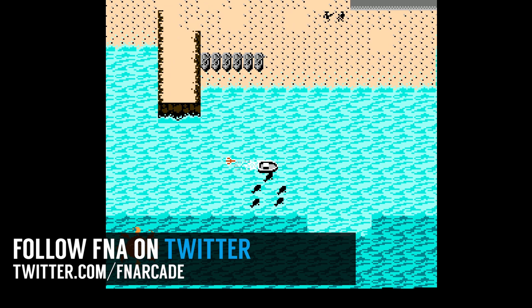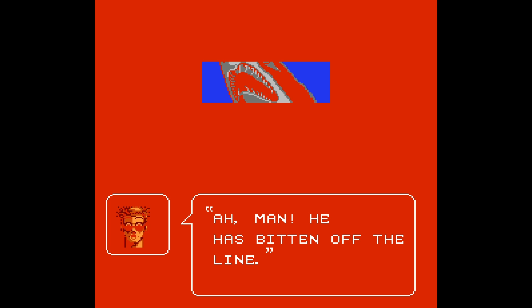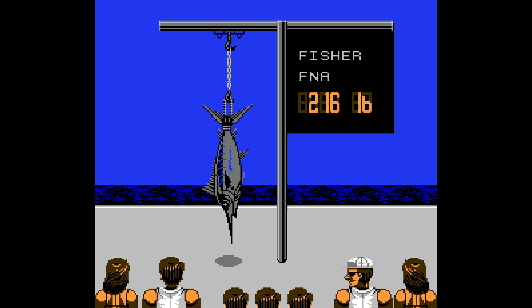Anyway, Blue Marlin on NES isn't going to make it on any top 10 lists, or probably even any top 50 lists, but it has a certain charm to it in the form of interesting and complex strategy and even some RPG elements.